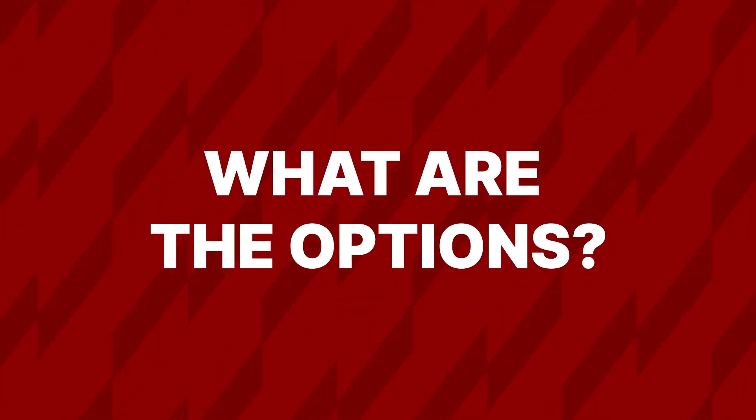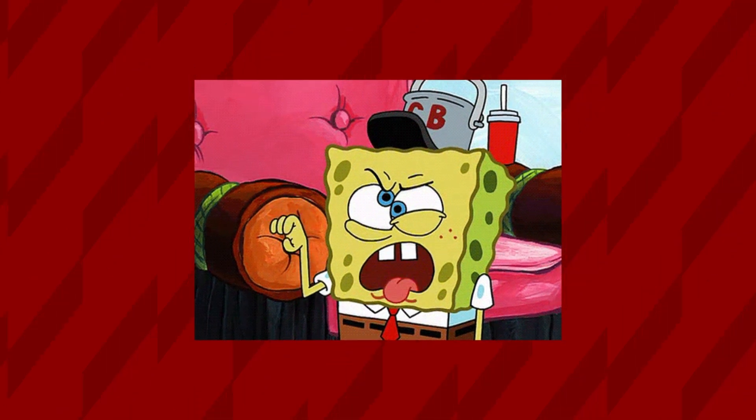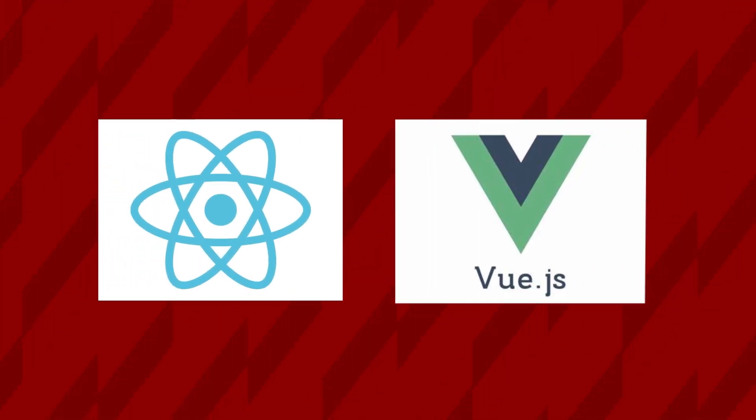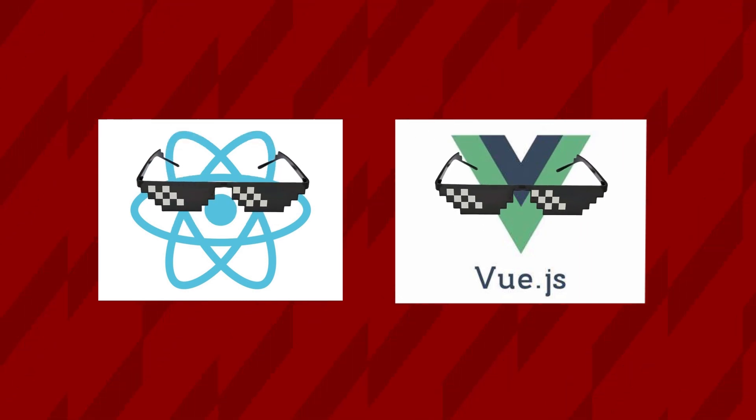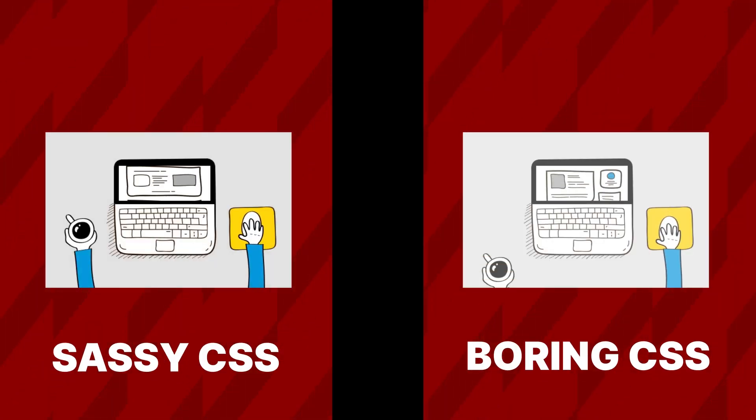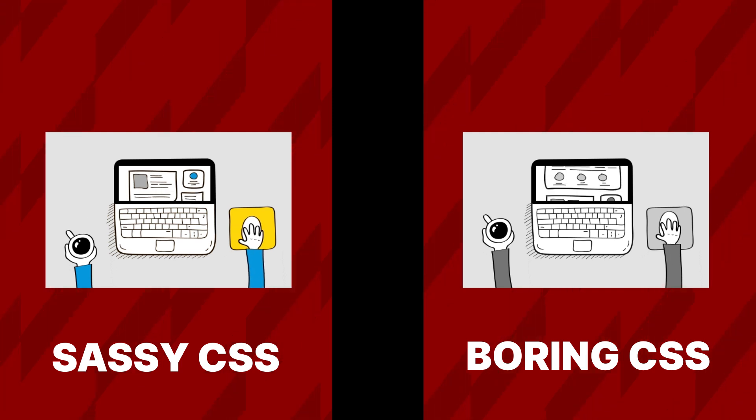Now let's explore the trendy options that pop up faster than you could say 'fidget spinner.' Enter React and Vue.js, the cool kids on the block. They're like the hipsters of front-end frameworks, always one step ahead of the curve. CSS — just like dressing up for a costume party, you can go as sassy CSS or boring CSS. Choose your style wisely.